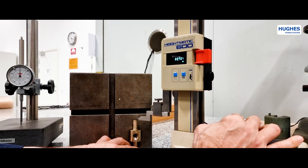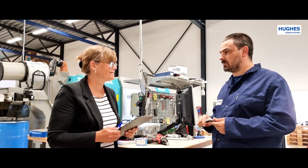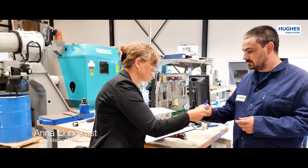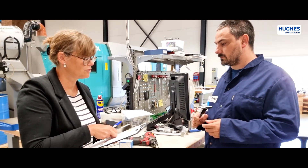Hughes testing facilities include electrical testing laboratory, climate and mechanical testing. Internal factory audit of quality and test routines follows Hughes ISO 9000 standards.